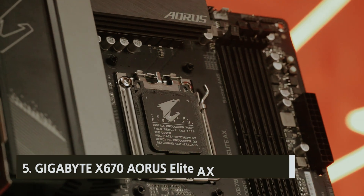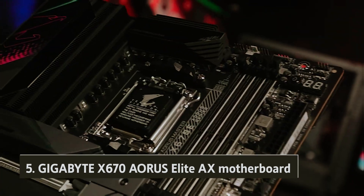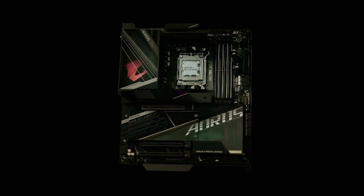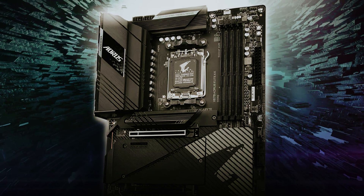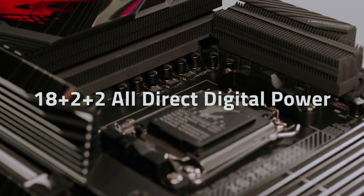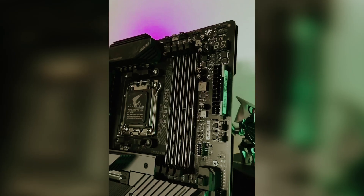Starting our list at number five, we have the Gigabyte X670 AORUS Elite AX motherboard. This board is designed to cater to your high-end gaming needs, ensuring that your PC handles the latest titles with ease and efficiency. It fully supports all AMD Ryzen 7000 CPUs, including the highly sought-after X3D models, allowing you to harness the full power of these processors for an unparalleled gaming experience.